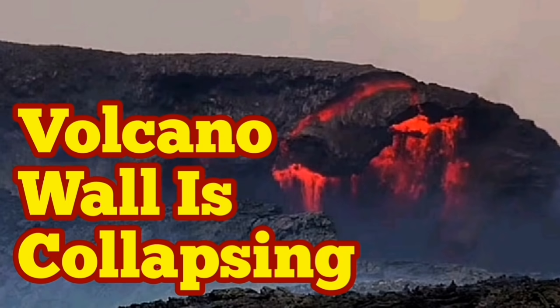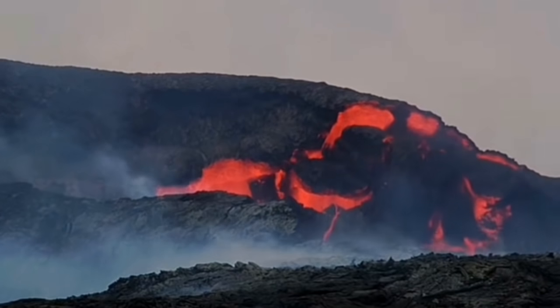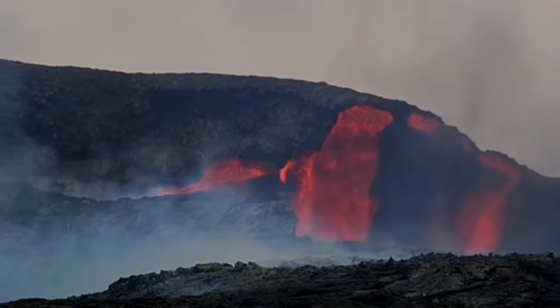This volcano in Iceland is getting more and more interesting. It has erupted a lot today and as it erupts it introduces a lot of fresh material to the wall, and they collapse because they're hot.